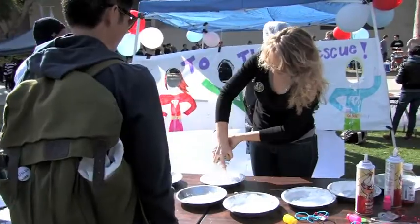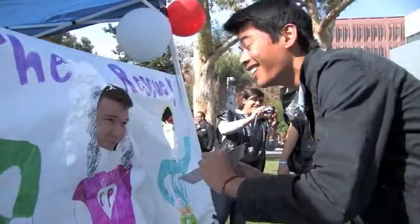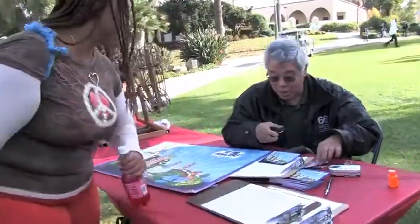Rose Day also included festivities such as pie throwing, water pong, and a photo booth. ASI President Jonathan Giannou was one of the targets at Thursday's event. The Rose Float Club was also recruiting volunteers to help finish the float over winter break.